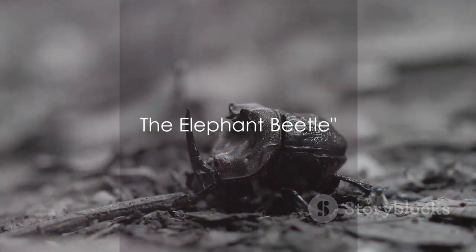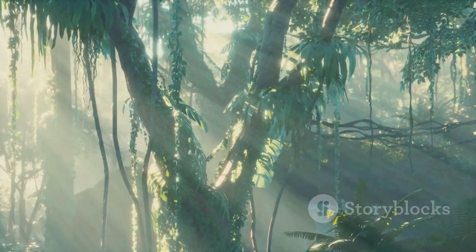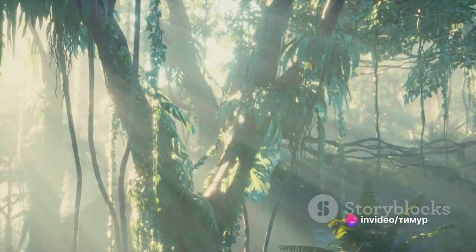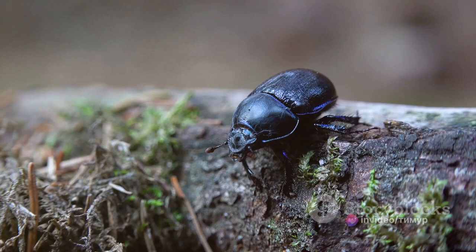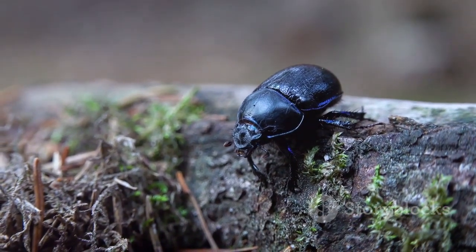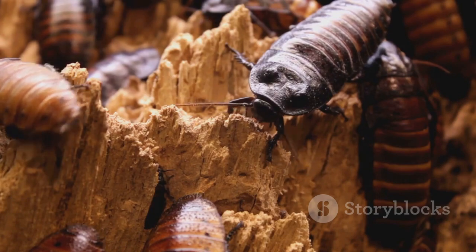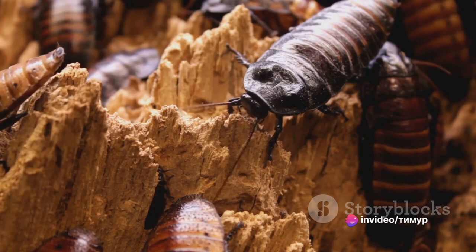Coming in at number 5 is the elephant beetle, a giant of the insect world. The elephant beetle is a species of rhinoceros beetle native to the rainforests of Central and South America. This behemoth is one of the largest beetles on earth, with males reaching lengths of up to 5 inches or more. Its striking size is only matched by its unique appearance, characterized by a large horn on its head reminiscent of an elephant's trunk, hence its name.